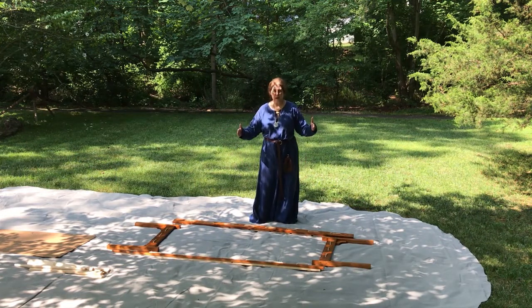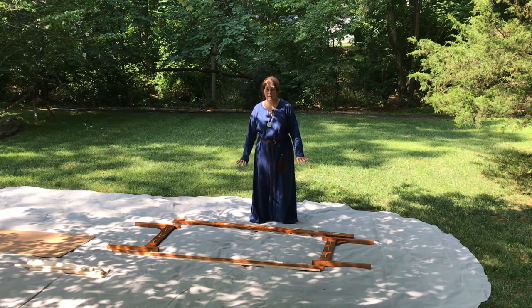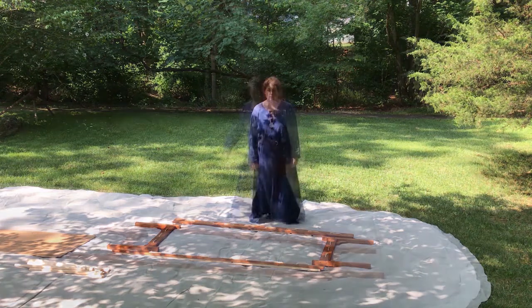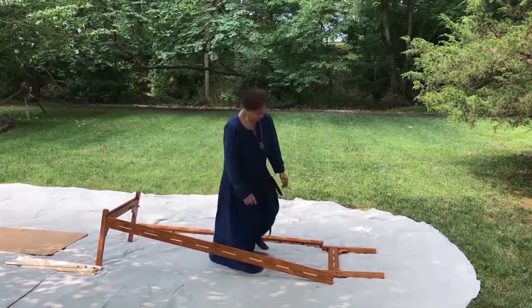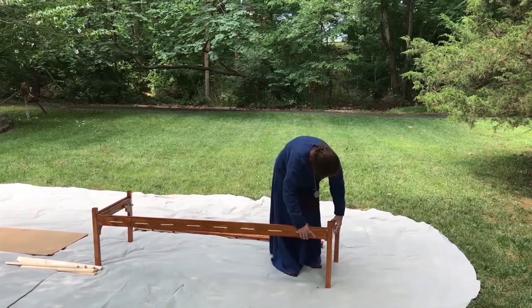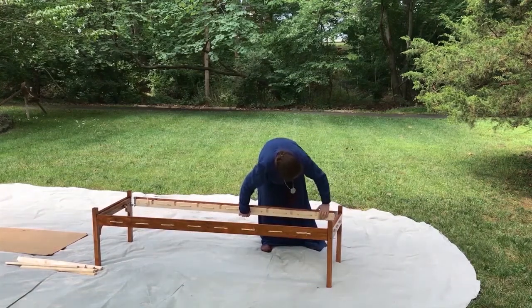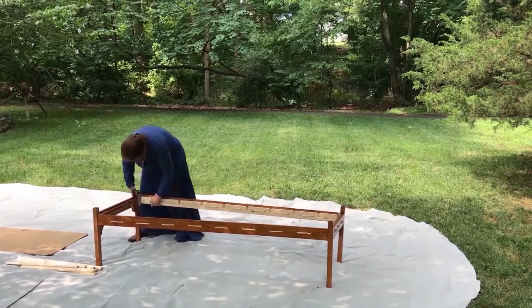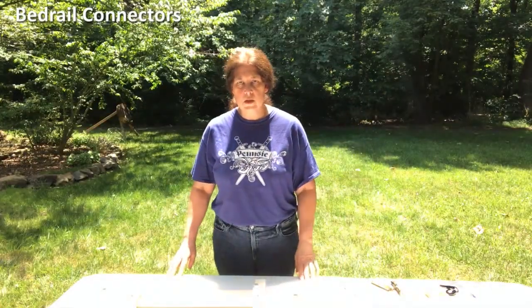The first pack-flat furniture I made was held together with screws. The beds and tables were sturdily built, but it could take hours to assemble them all. Before long, I began to wish for snapped-together furniture. So how do we make beds that snap together?